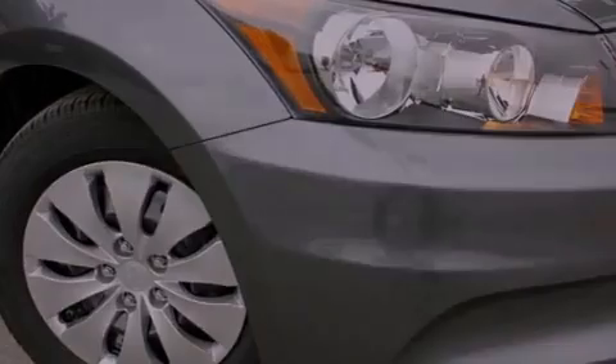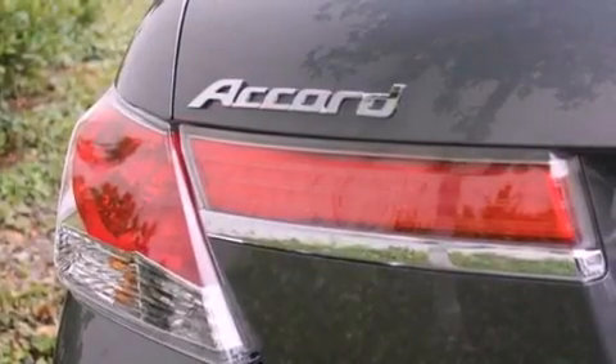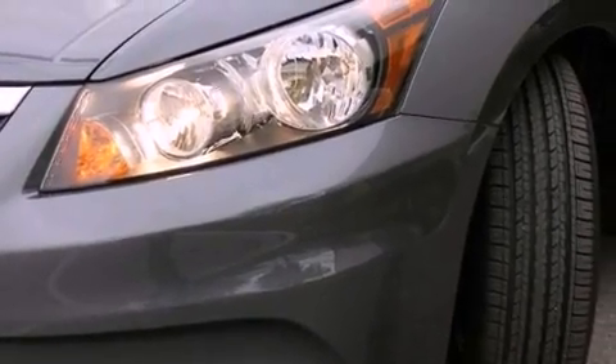Features include cruise control, a rear window defroster, a keyless entry system, a CD player, a passenger side vanity mirror, traction control, an anti-lock braking system, side impact airbags, speed sensitive wipers, and air conditioning.